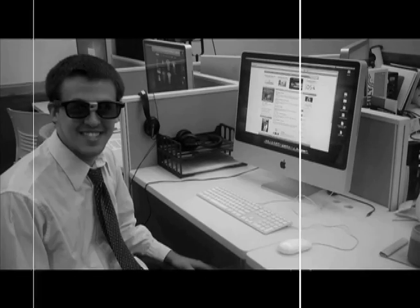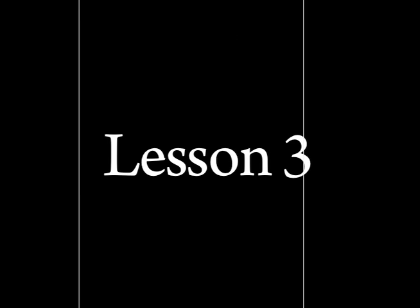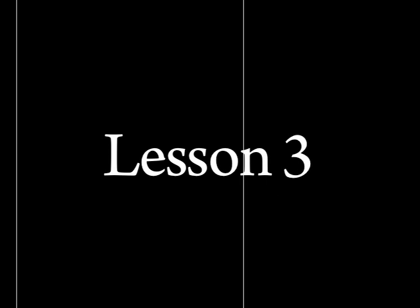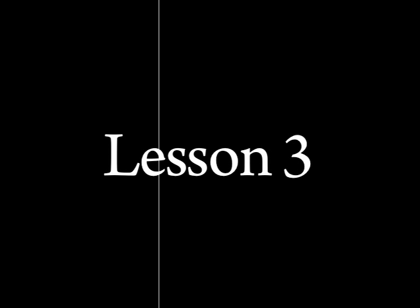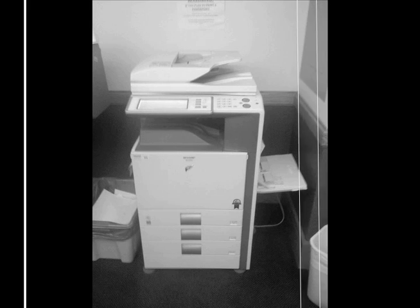We've learned a lot today, haven't we? Can I just use a computer now? No! Every good employee knows how to use our Sharp Copier, and so should you. Let's visit our old friend Emily over at the Sharp Copier.